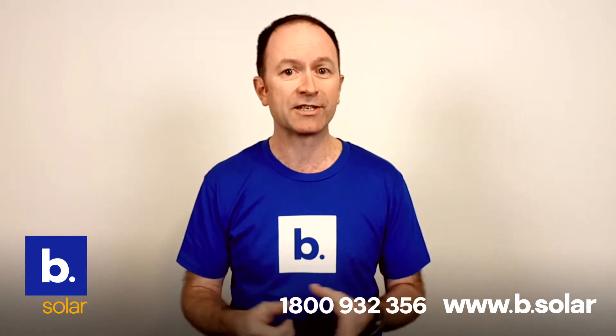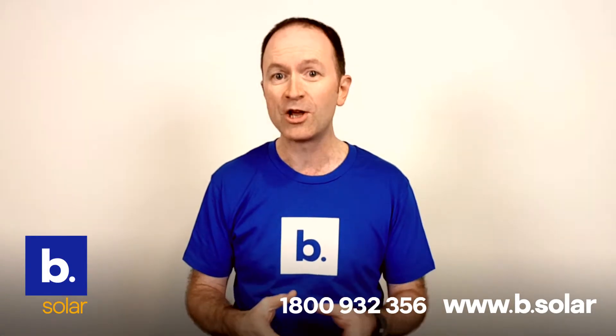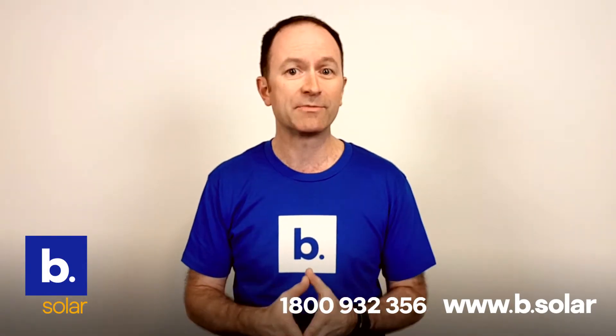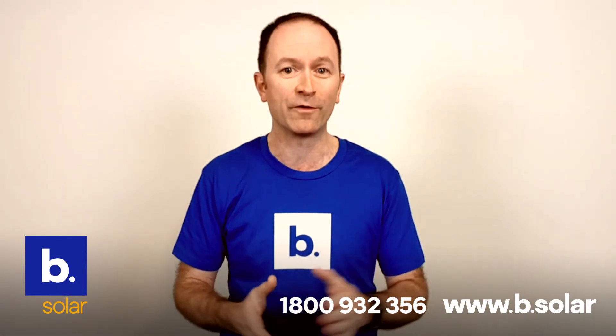As part of your installation design, Be Solar works out how to install your solar panels so they receive the maximum sunlight. Even though solar systems generate the most power when it's sunny, they do still generate electricity even when it's overcast.